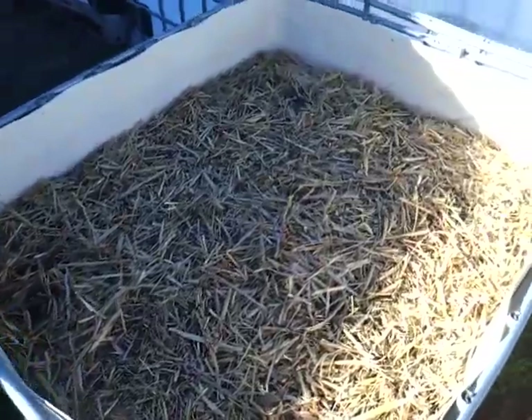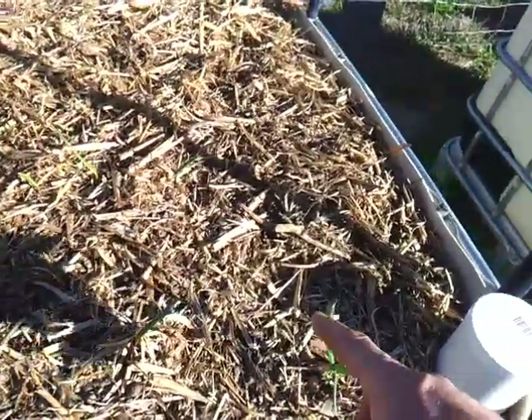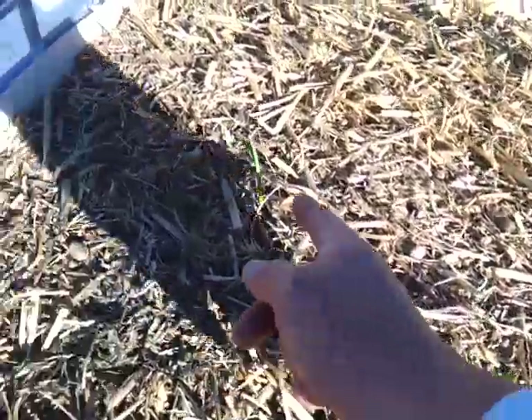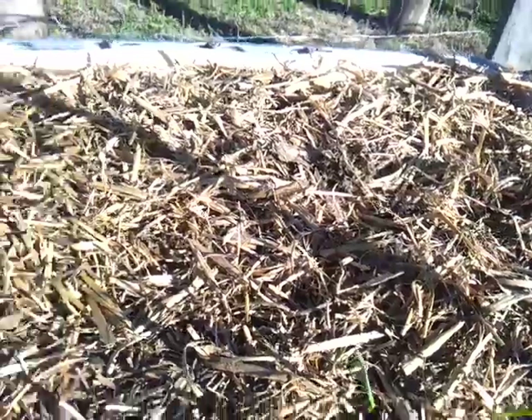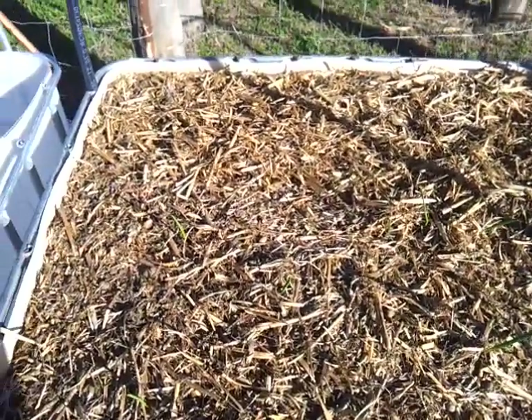Nothing in the potato patch yet, and the garlic is doing pretty good — it's all starting to come up nicely. There's a few new ones that'll come up each day, so I'd say over the next three or four weeks they'll all start to poke their heads through.